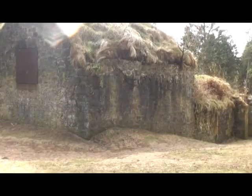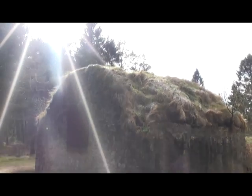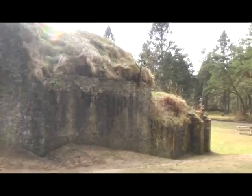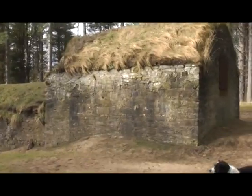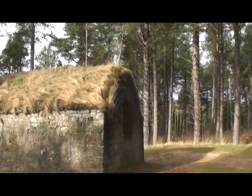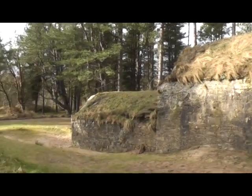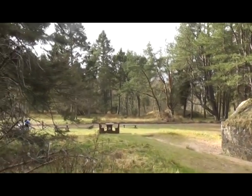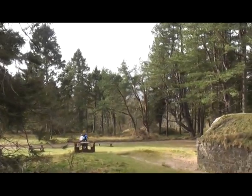The beaches and estuaries around Tentsmuir were important for salmon fishing, and the ice house you see here was originally built around 1852 to store ice gathered from local ponds in winter. The ice was then used to preserve the fish before shipping it south. Layers of heather or straw packed around the ice provided insulation, creating a primitive but effective deep freeze.